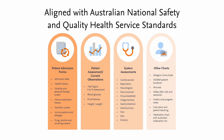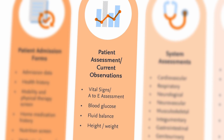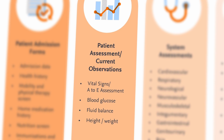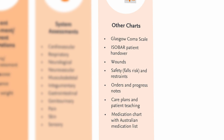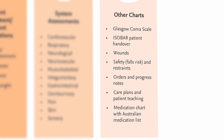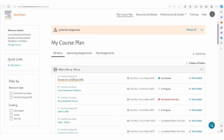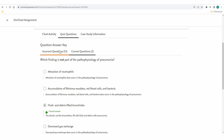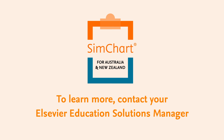Aligned with the Australian national safety and quality health service standards, SimChart offers exposure to the principles of Australian themed vital science and observations charts, comprehensive system assessments, interventions, medication charting, orders, patient education, handover and much more. SimChart includes capabilities for instructors to assign, review and grade student work, making it a comprehensive teaching and learning platform.